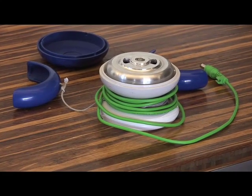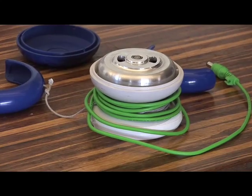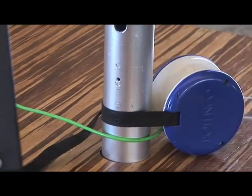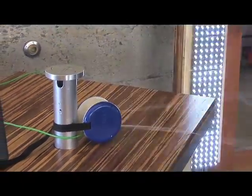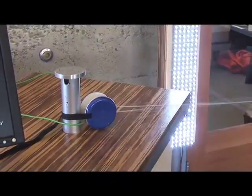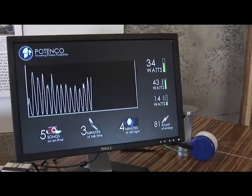This is the pull cord generator being produced by Patenco. It is a device that takes the energy in your muscles and turns it into useful electricity. It's a product we developed to target the roughly 1.5 billion people around the world who don't have any access to electricity — people who have never flipped on a light switch or had the advantages of electricity. We're trying to basically give them that gift.